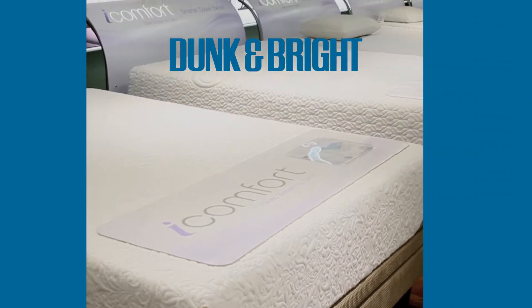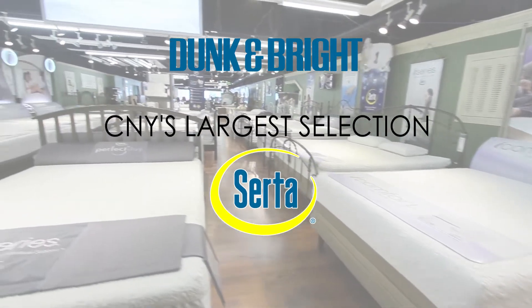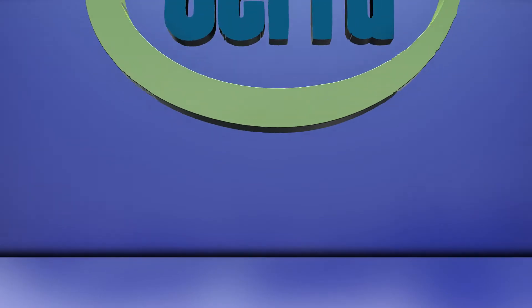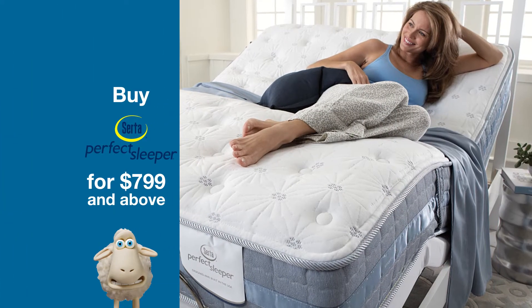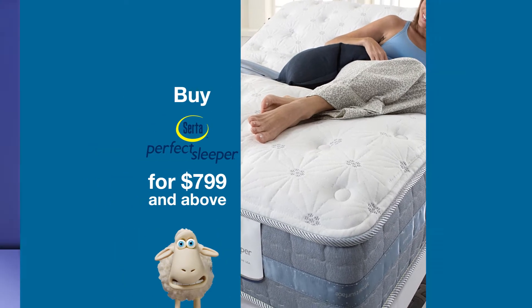Dunkin' Bright Furniture and Mattress has the largest selection of Serta mattresses in Central New York. And for a limited time, their 18-for-1 mattress sale is back. Buy a Serta Perfect Sleeper mattress set at $799 and above and get all this.